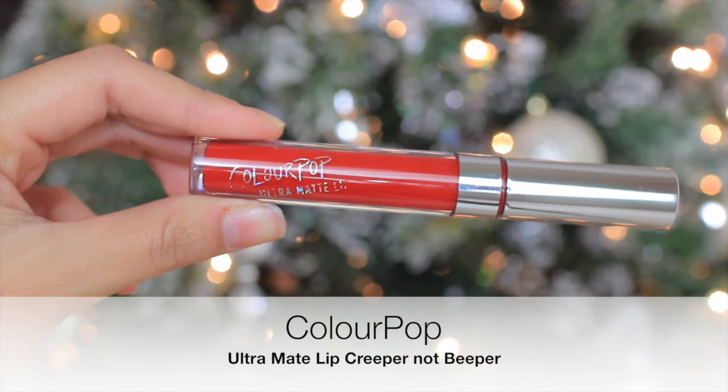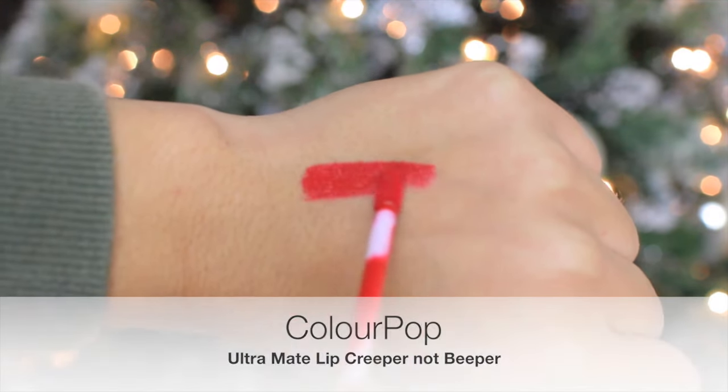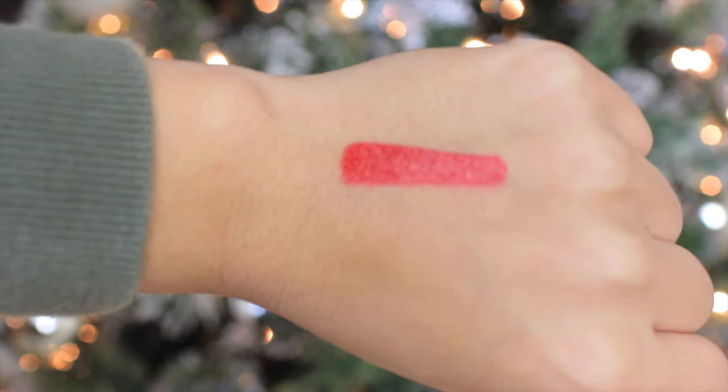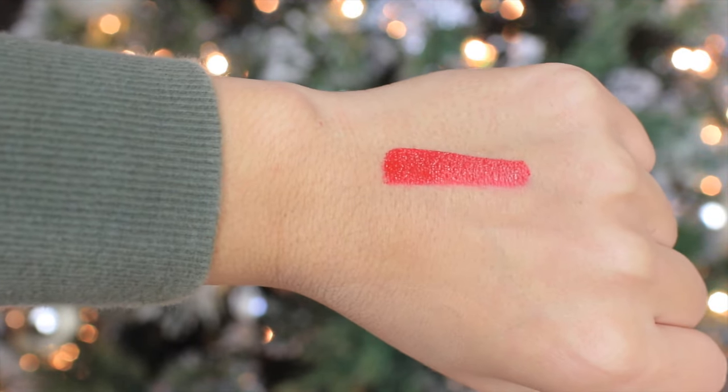The first product I'm going to mention is the lipstick I have been currently obsessed with. I'm not wearing it right now, but it is the ColourPop Ultra Matte Lip in Beeper. I love this color — it's so, so pretty. It's a true red, pretty much the same red as this, maybe a little bit darker. This is Ruby Woo. I haven't worn this one in such a while, so I thought I'd put it on to try it out and see if I like this one or the Ultra Matte one. And I can say that I honestly like both for different reasons.